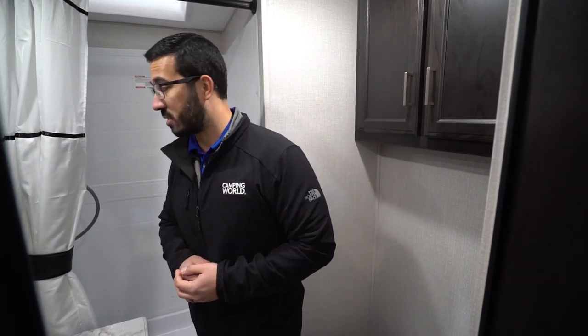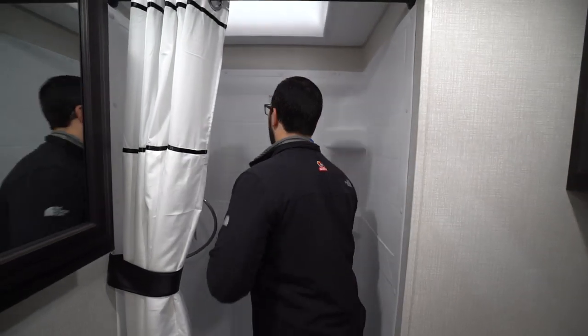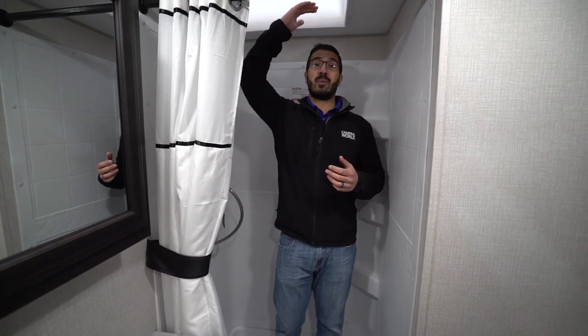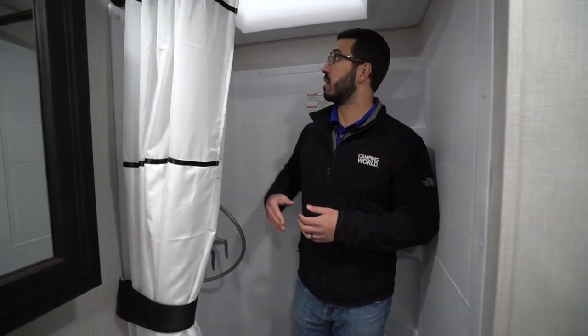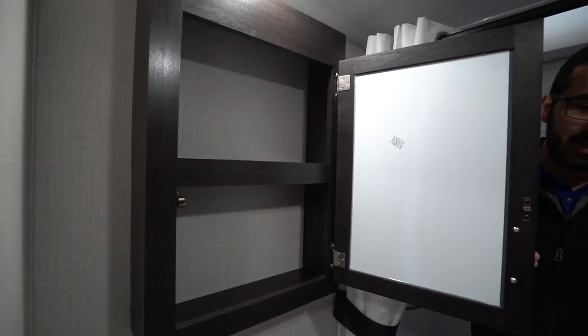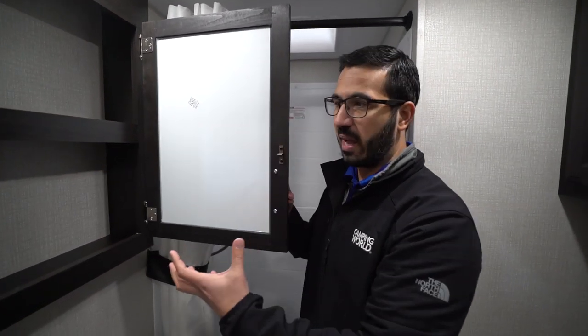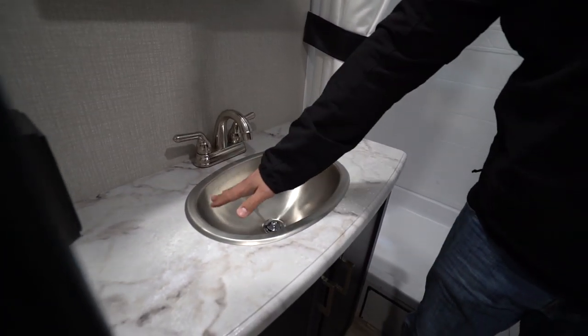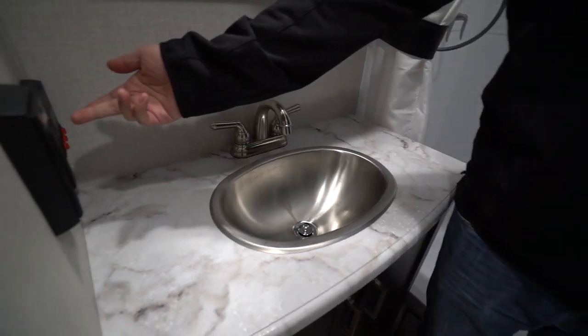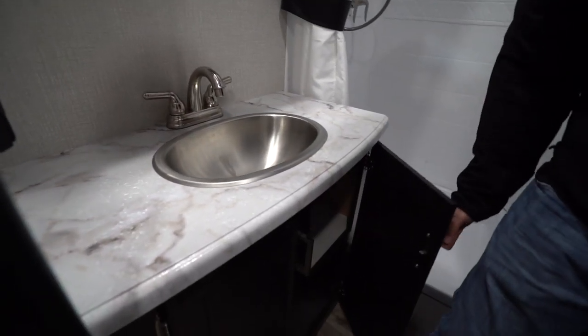The shower in here is also quite large. When I step in, I have plenty of room — I can darn near do jumping jacks if I wanted to. I'm six foot tall, there's a big skylight in here, and I can probably stand in here without having to duck down, which is awesome. You'll also see the hand wand which makes showering a little bit easier. Right outside, mirrored medicine cabinet — actual wood, not just a plastic one. Underneath that, your countertop has a big stainless steel bowl. Your tank monitoring panel is tucked away in there, and underneath you have some additional storage.